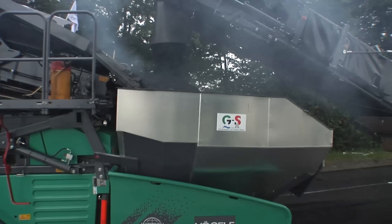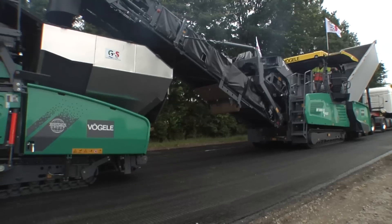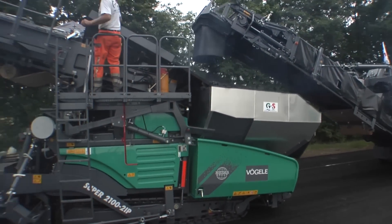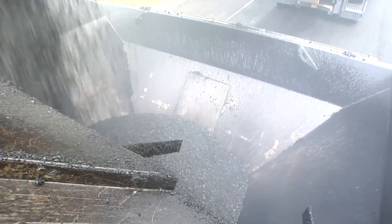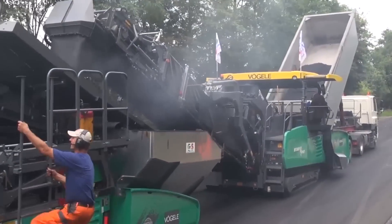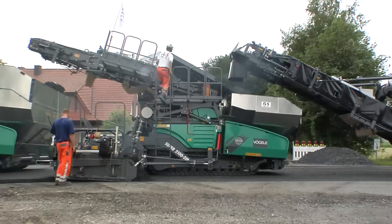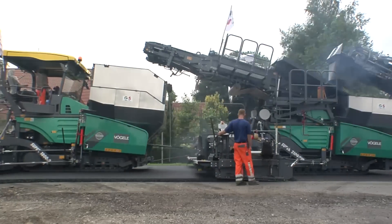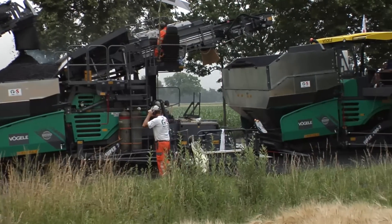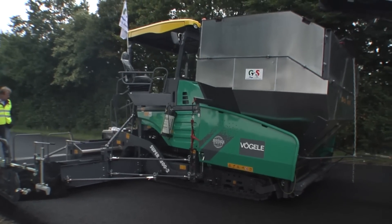On account of the permanently high traffic load on the B-70, the priorities for its pavement rehabilitation are quality and durability. At the same time, work on this arterial road in the northwest of Münsterland has to be completed as quickly as possible. The goal is to complete all rehabilitation work on the 8.5m wide and 4.5km long section of this Federal Highway within three days.